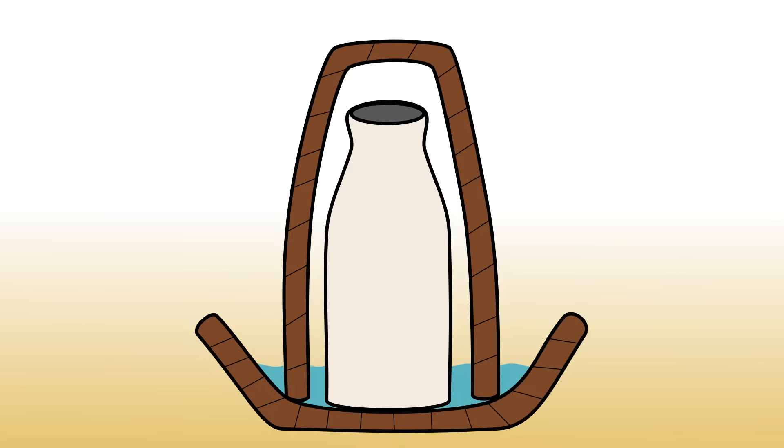The same process was used in this antique milk cooler. The pores of the clay pot remain moist due to the capillary effect of the water, and the evaporation lowers the internal temperature.